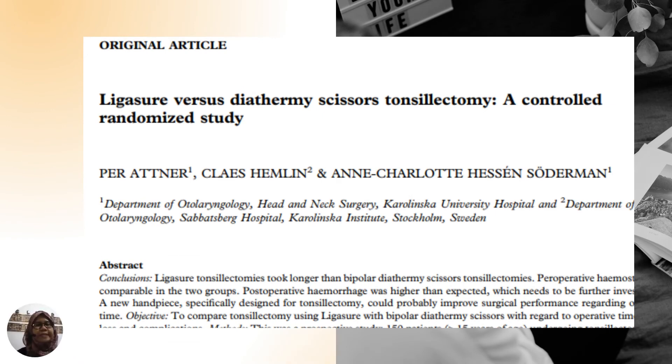This article compares LigaSure to diathermy scissors tonsillectomy. There's not very much difference between post-operative hemorrhage, pain score, and mean operative time between the two. We don't have diathermy scissors here, but this study claims there is not very much difference between the two techniques.